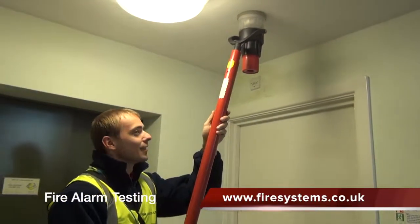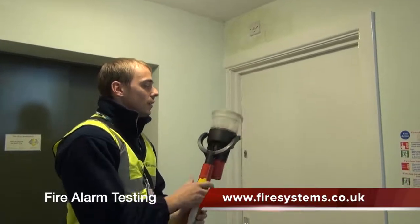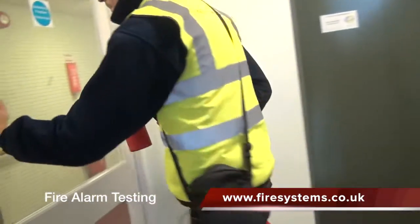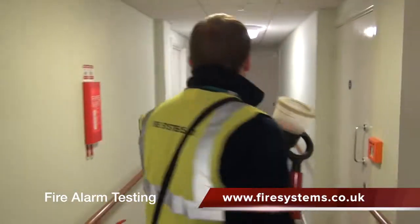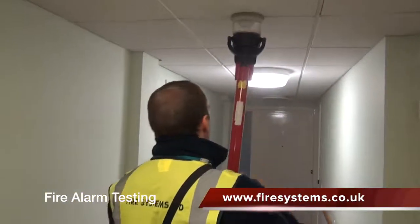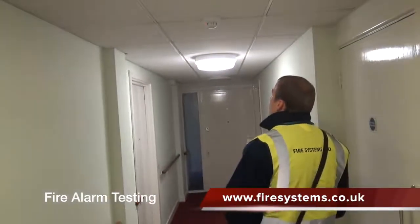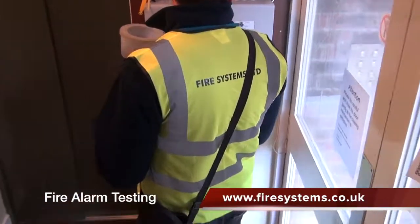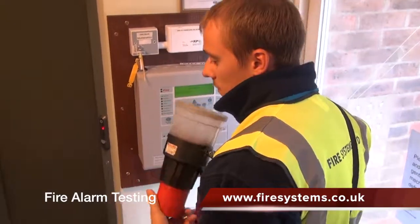The fire alarm is at the heart of most fire strategies. It is usually the first bit of equipment that identifies the possible existence of a fire. Not only does the fire alarm have to evacuate the building, but it also may have to interface with other fire safety equipment such as smoke vents, fire doors, call the fire brigade, drop fire curtains and dampers, and switch off any plant — including gas valves and air conditioning. For this reason, it is imperative that the fire alarm is in good working order in the event of an emergency.